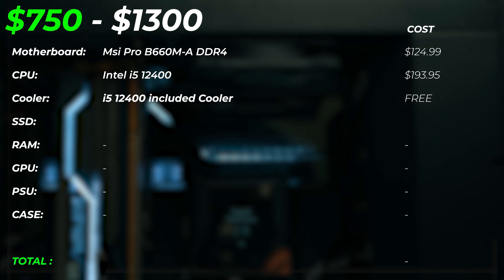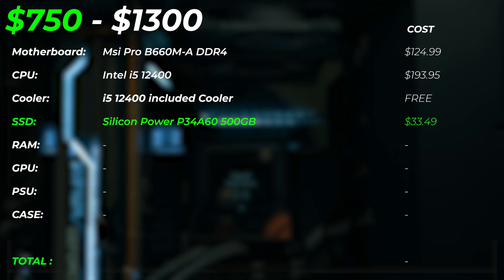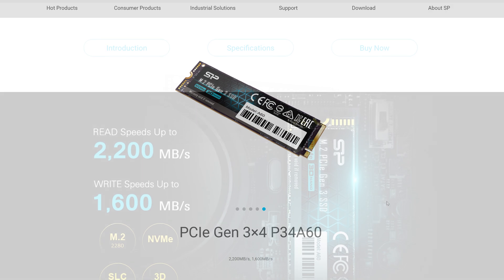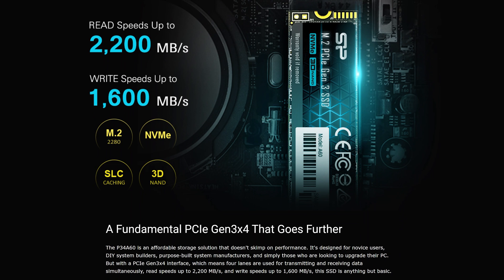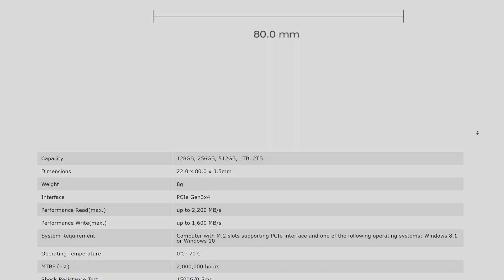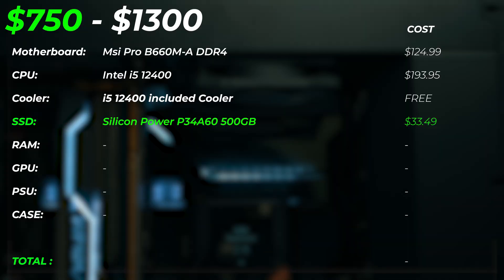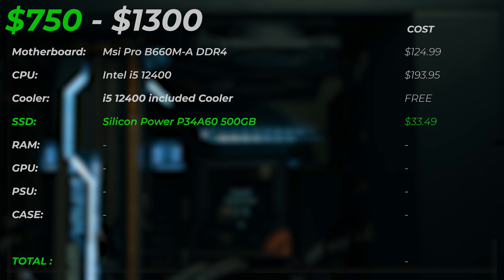Now we need an SSD. For the OS, I'm using the Silicon Power P34A60 SSD. This is 500 gigabytes in size and can handle some of your simpler projects. If your budget allows, get another SSD since you have another M.2 slot or SATA port, or connect hard drives you already have. This will run your OS and programs with a little bit of room for one or two projects. It's an NVMe PCI Gen 3 drive, so you get a lot of bang for your buck — it's only $33.